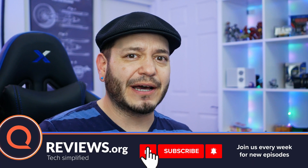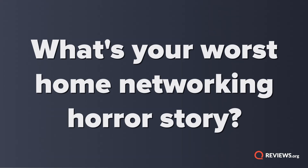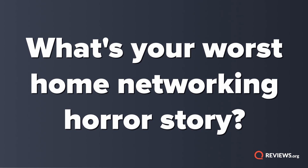Reviews.org puts out great content and you want to know about it. So get clicking on the subscribe options down below. And right at the top of this video, drop us a comment with your worst network management story.